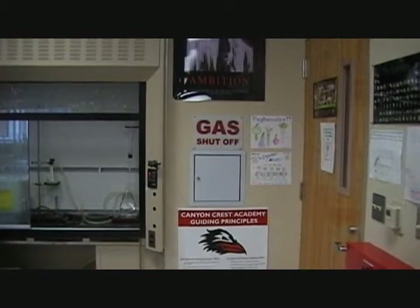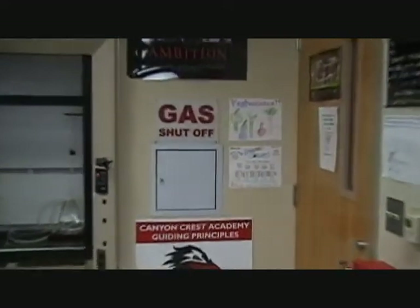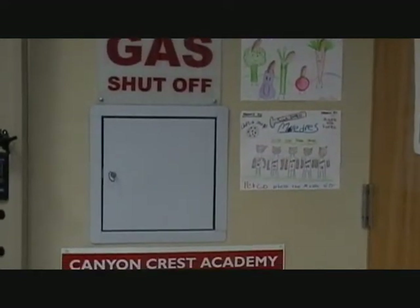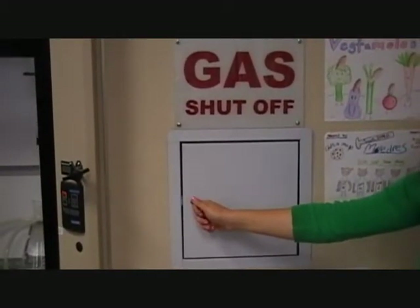The main gas shutoff valve to the classroom is located between the prep space door and the fume hood. In order to shut off the gas, open the door and turn the lever. This is how the emergency gas shutoff works.